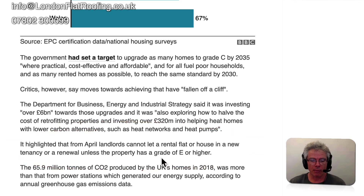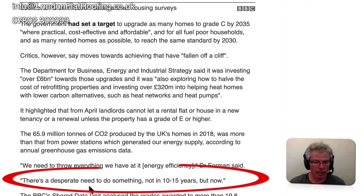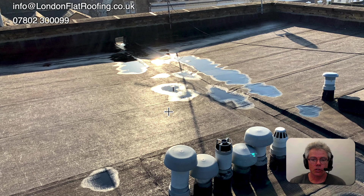Are the government going to do more? The answer is yes. We're going to need to do something now, not in 10 or 15 years. So going back to your roof, the question should be: if you have a roof that needs some work, should you be upgrading the thermal element?